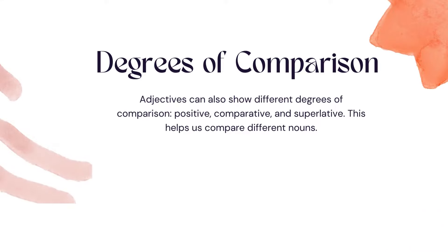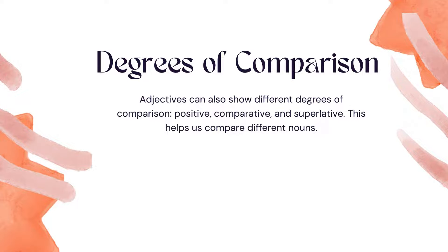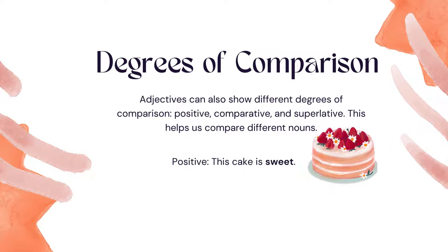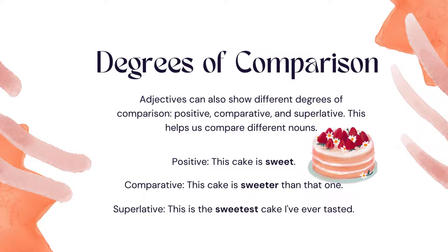Degrees of comparison: Adjectives can also show different degrees of comparison — positive, comparative, and superlative — which helps us compare different nouns. Examples: Positive: 'This cake is sweet.' Comparative: 'This cake is sweeter than that one.' Superlative: 'This is the sweetest cake I've ever tasted.'